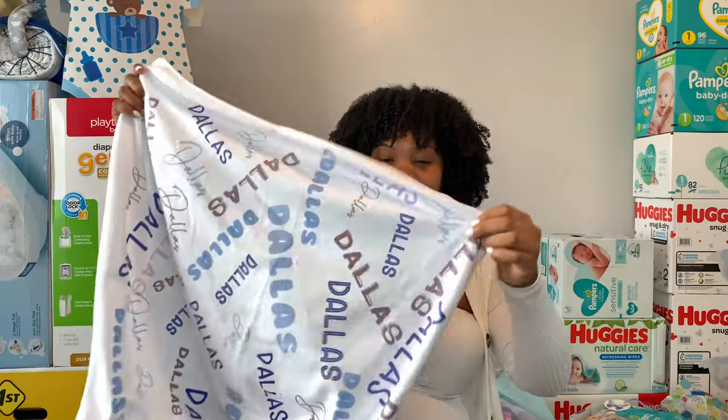In this bag we have a pacifier with a holder, a little wall decor picture hook, a little toothbrush for ages three to five — he won't be using that for a long time — a set of bottles, some flushable wipes, more baby wipes, and another one of these Dr. Brown's bottles. Thank you to whoever this is from.